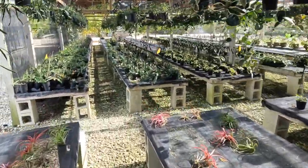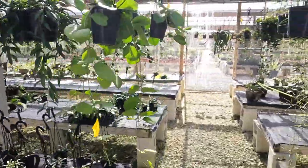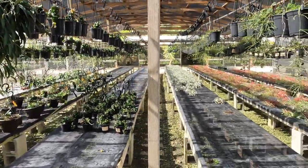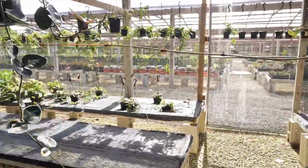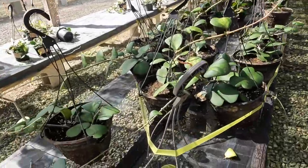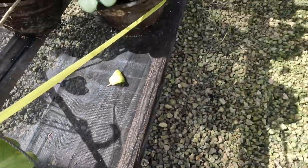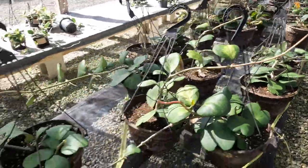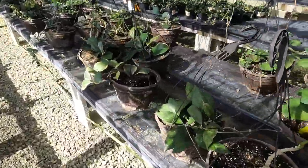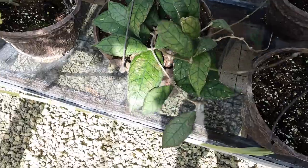Moving on to this other area — look at these carrii over here with the huge leaves. They're huge — it's the size of my hand. I've never seen them with leaves that big. Look at this gorgeous one — I think this is a Callistophylla. So beautiful, and so big too. Again, these nurseries are huge so the selection is incredible.